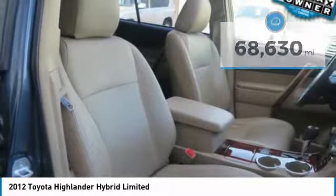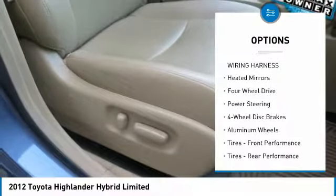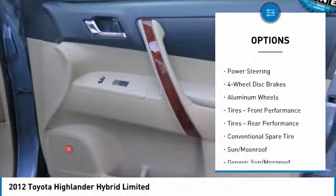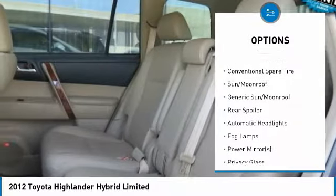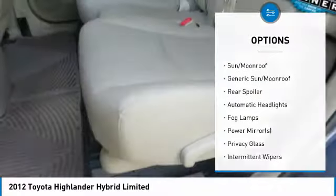Here are some of this vehicle's great options: backup camera, keyless entry, steering wheel audio controls, power passenger seat, running boards, power lift gate, leather wrapped steering wheel, Bluetooth, power steering, adjustable steering wheel.